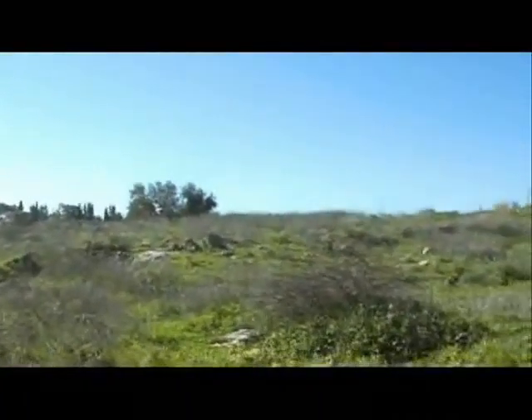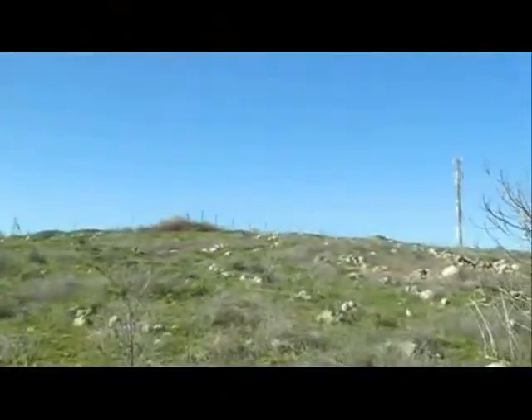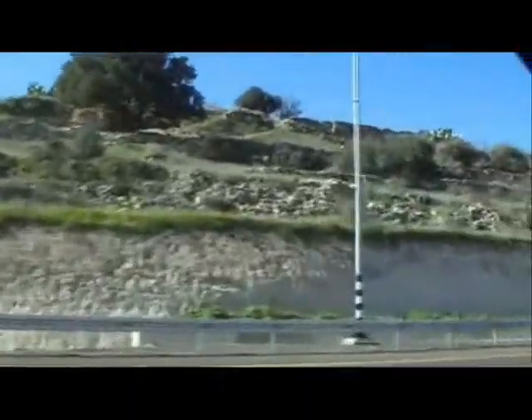Looking south. This is the fence — the electric fence of the Moshav. The northern edges of the village.